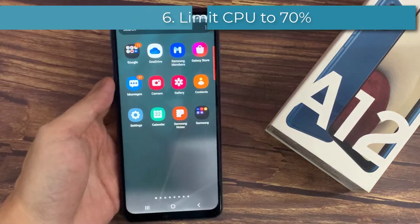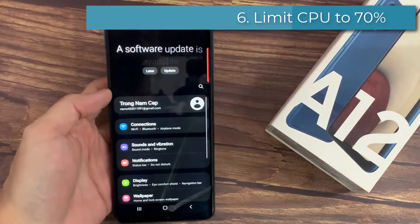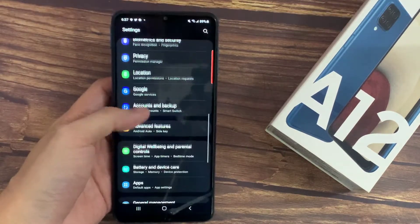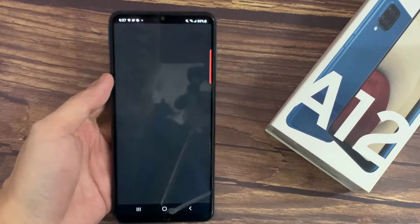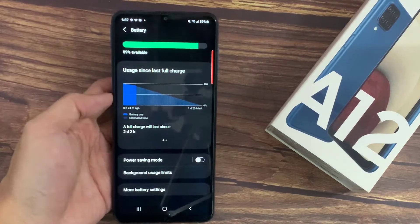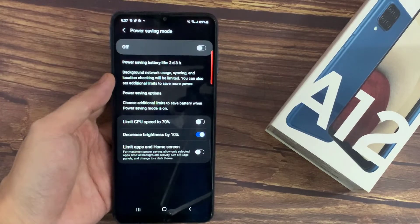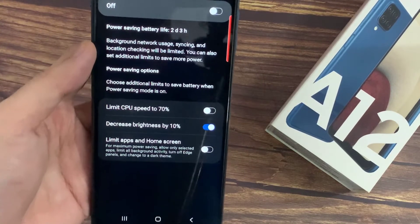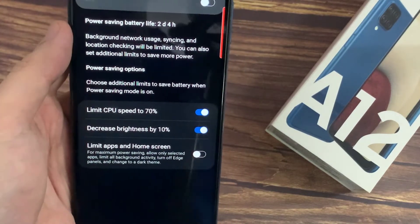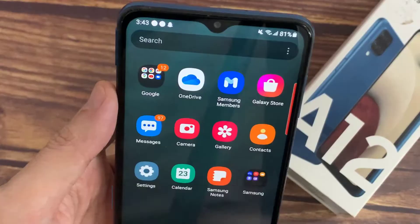Our next step is decreasing the CPU usage to 70 percent. To do this, go to Settings, then scroll down to Battery and Device Care, then Battery, tap on Power Saving Mode, and switch on limit CPU usage to 70 percent.